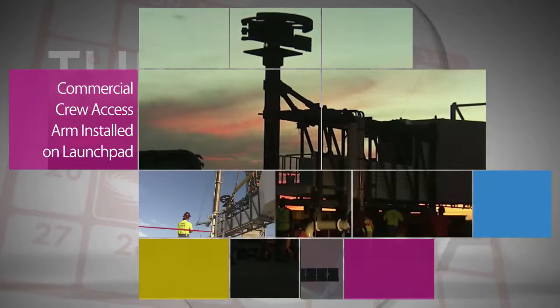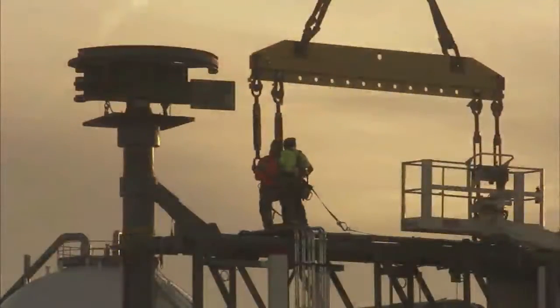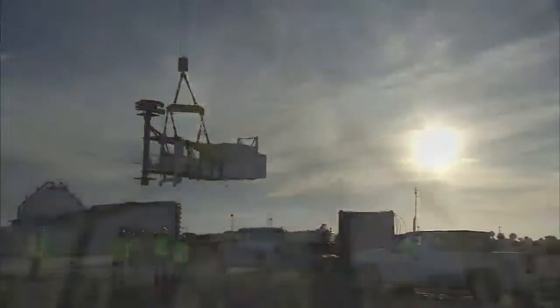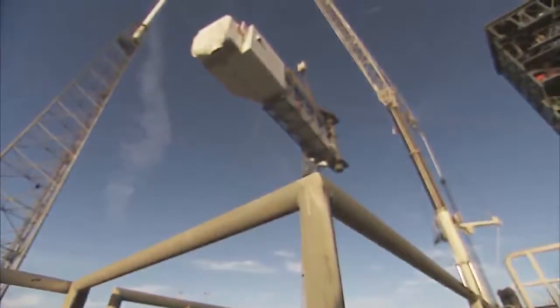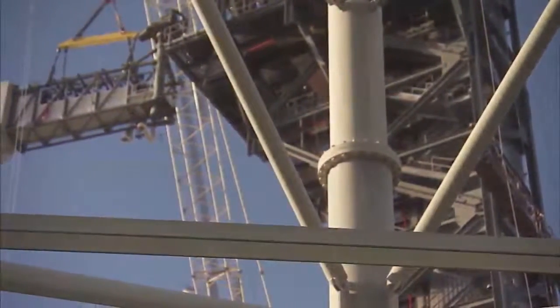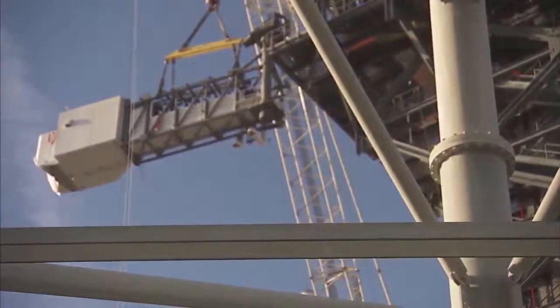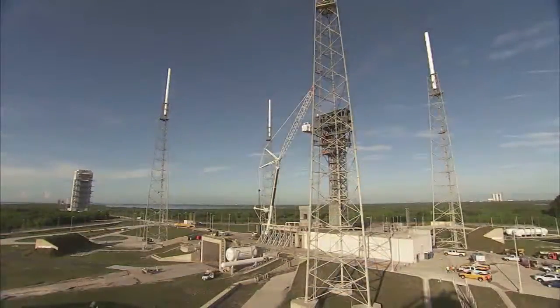On August 15 at Cape Canaveral Air Force Station in Florida, engineers installed the crew access arm and white room that astronauts will use to board Boeing's CST-100 Starliner spacecraft prior to launches atop the United Launch Alliance's Atlas V rocket. This milestone completes the major construction of the first new crew access tower to be built along Florida's Space Coast since the Apollo era.